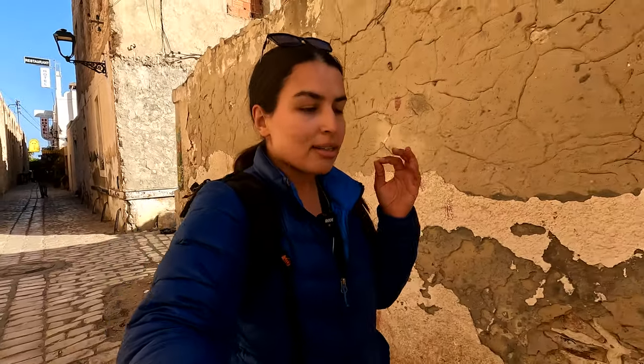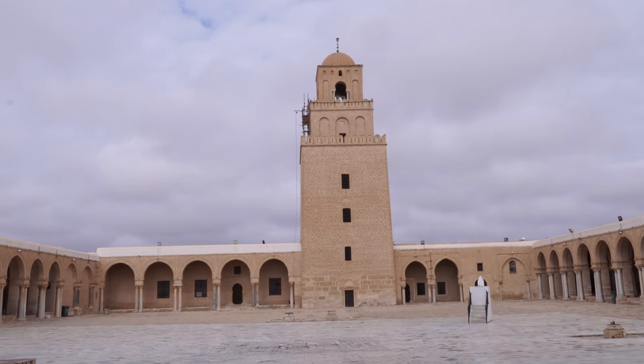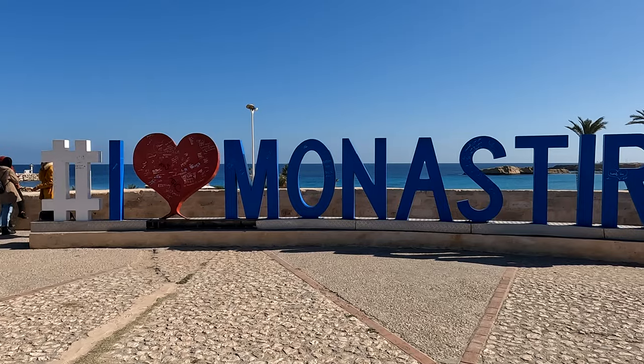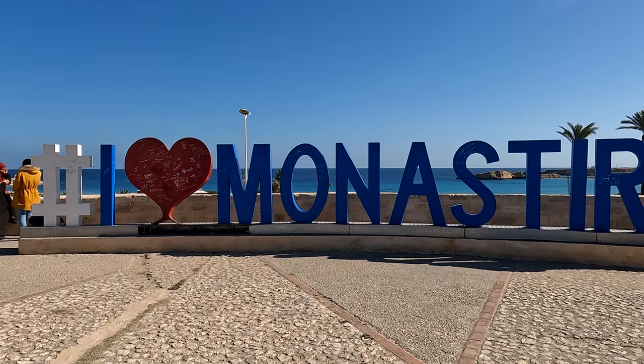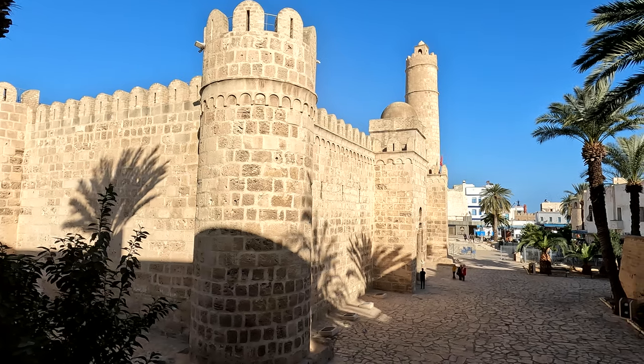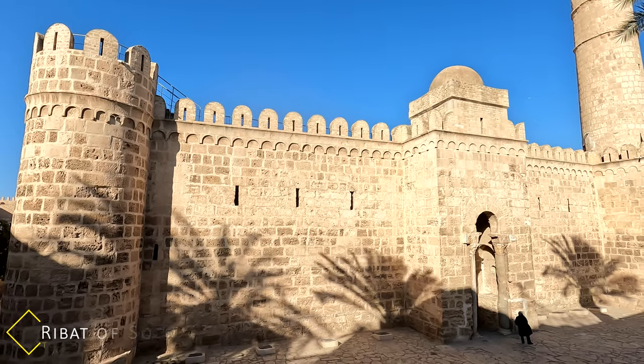One thing I know for sure is it has a wonderful location. You can take so many great day trips from here — to Qayrawan, El Jem, or explore the city of Monastir. Or you can just explore Sousa on its own. Before we get really inside the Medina, I'm gonna go check the Ribat of Sousa. It's one of the most popular monuments here.